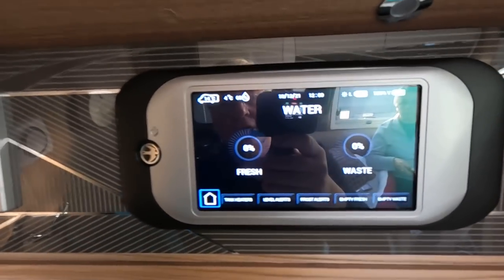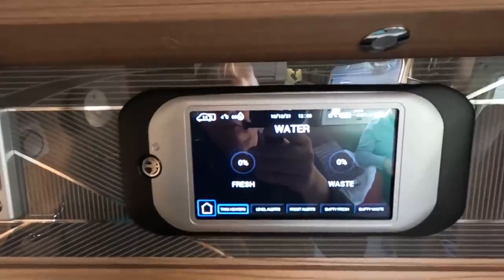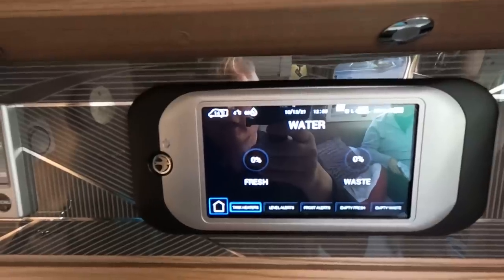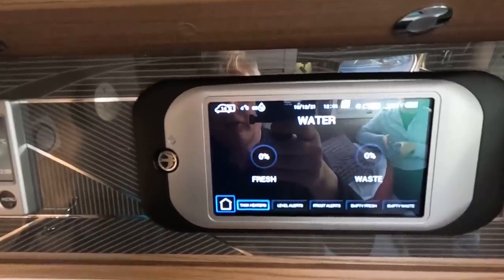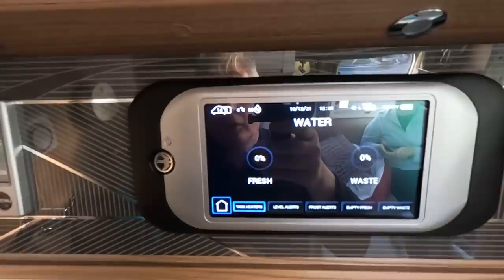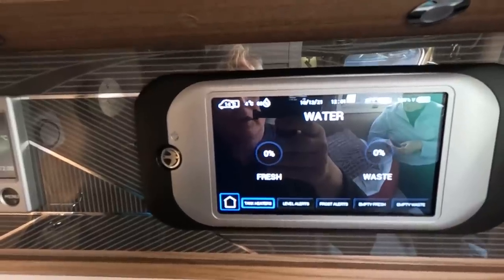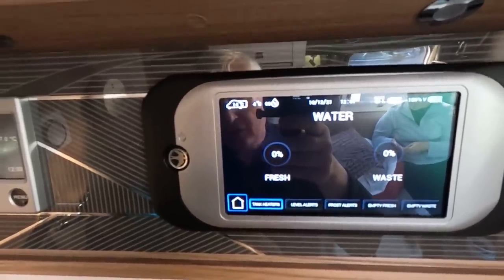The other thing I wanted to mention is tank heaters. We've got tank heaters which are meant to stop the tanks freezing when it gets cold. Looking at the manual, it says the tank heaters only come on when there's 25% of water in either of the tanks — so they won't work unless the display shows you've got 25% in the tank.